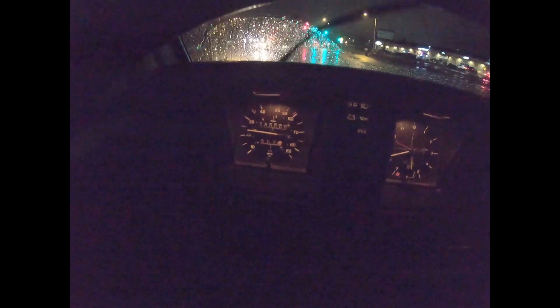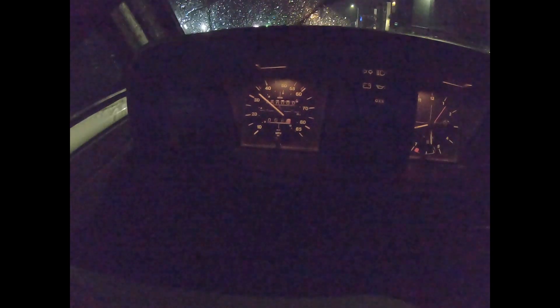Okay, here it is — turning over to 100,000 miles. It's a pretty momentous occasion. 100,000 miles — 1982 Volkswagen Vanagon, air-cooled, California emissions, passes smog. And there you have it: 100,000 miles.